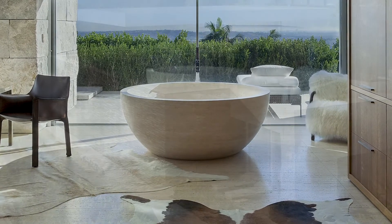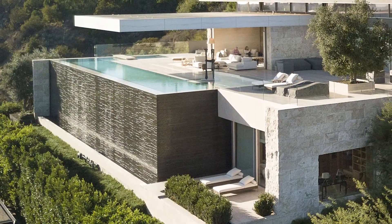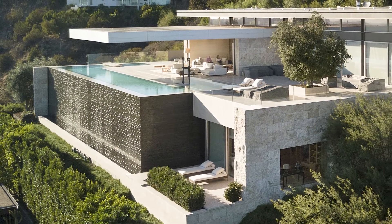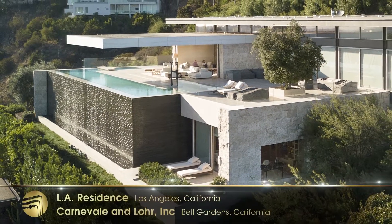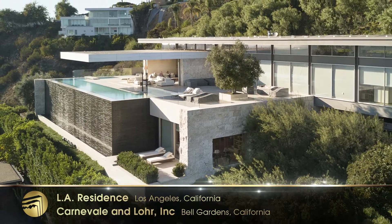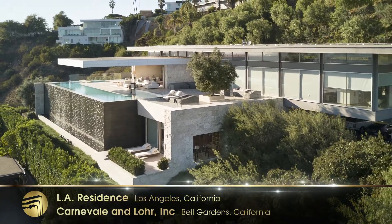Judges commented: Wow, that backlit onyx wall. It was a quick, resounding and unanimous yes. Not much conversation was needed. We were just in awe and wondered who lives here. When one finds themselves envious of a caretaker's quarters, you know that this is an exquisite home.